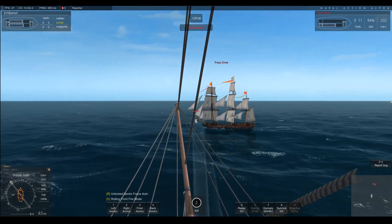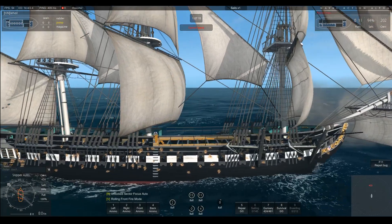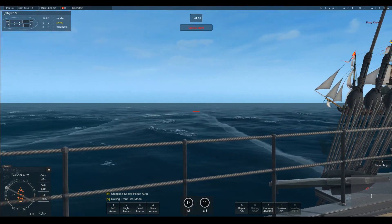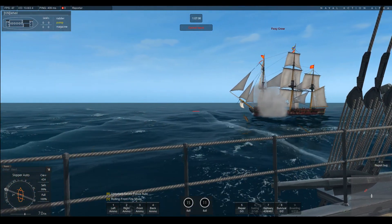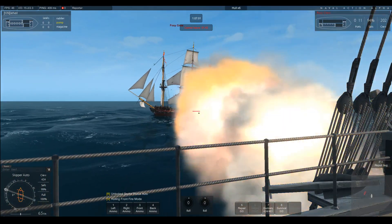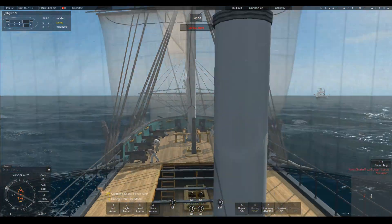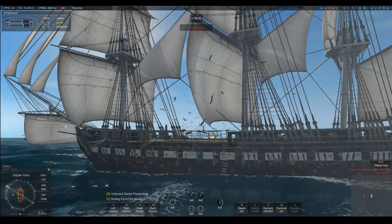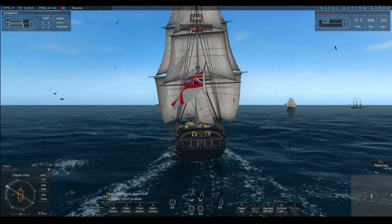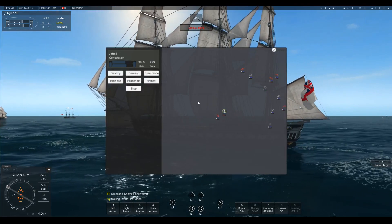Magazine access and powder monkeys are good upgrades. I am going to give her a go with mediums because I've been playing against AI Connies recently and I think they run around with mediums predominantly - their reload time is spectacular, perhaps bordering on hacks, but after all they are AI so that might just be the AI cheating. Their reload time really is spectacular.